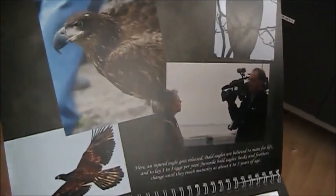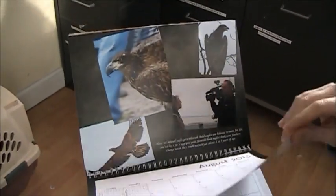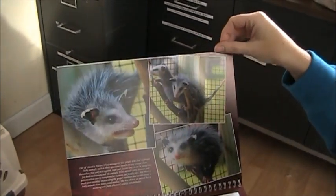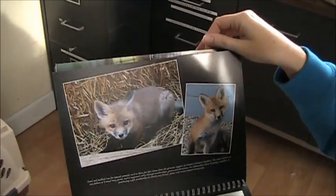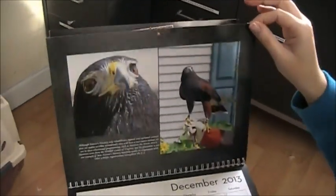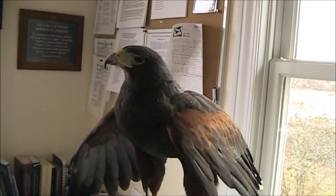This was the bald eagle that got released last year — actually, yeah, I guess last year on New Year's Eve day. Icarus. Some baby opossums. These were the fox kits that we rehabbed this year. And then — oh hey, I think I recognize that guy. He's right there. Do you approve of that picture? All right, so that's it.